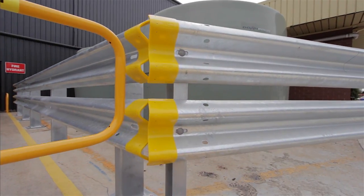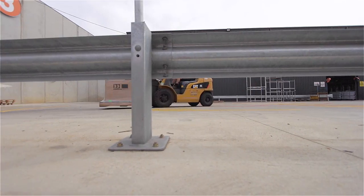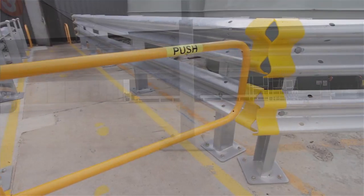When it comes to customising your guard fence, you have a range of options and choices to consider: rails, posts, rail ends, rail connectors, swing gates and handrails.